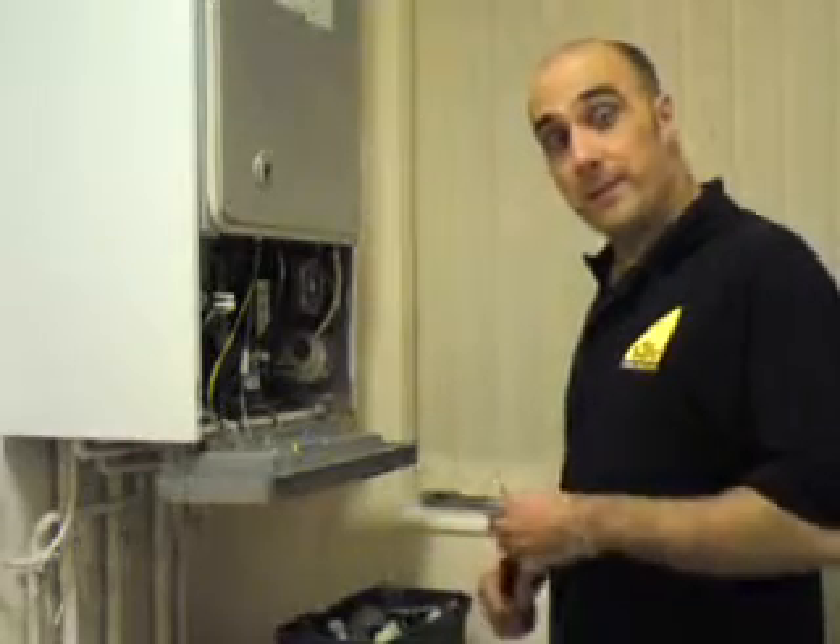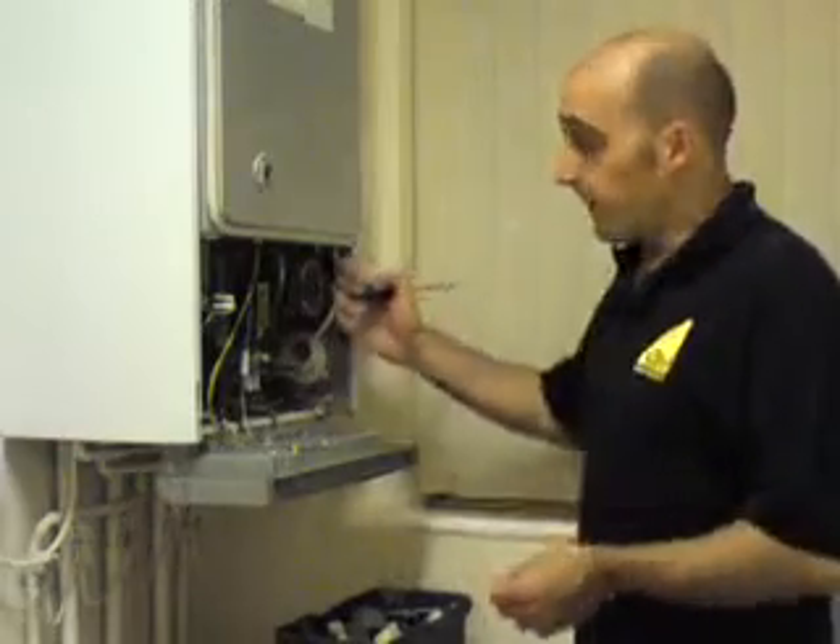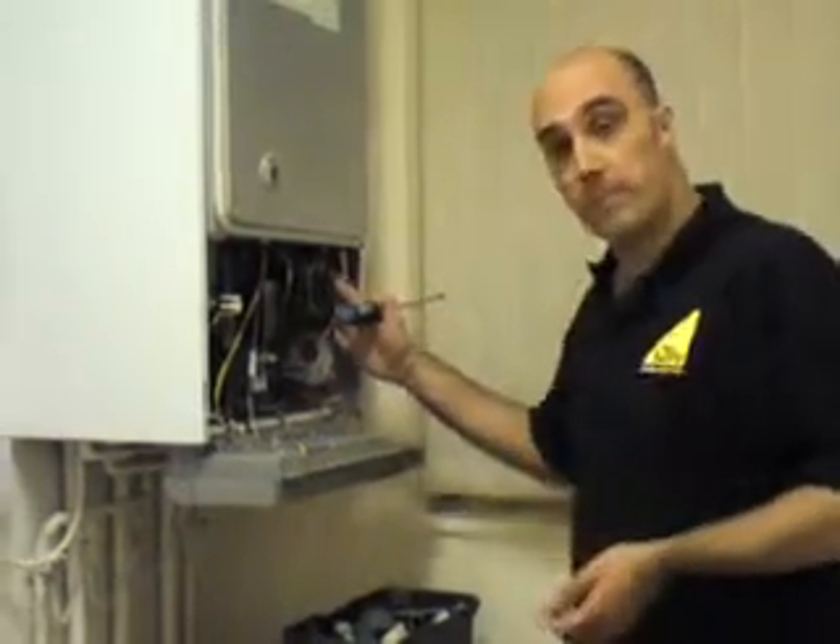Hi, I'm Andrew from Advanced Heating Services. Thanks very much for coming to look at our video today. I'm just about to carry out a service on this Worcester combination boiler.